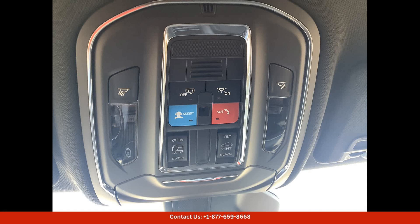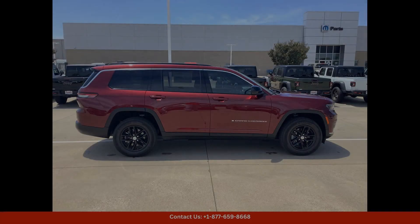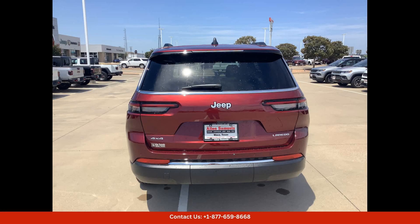Safety is a top priority in this Jeep, with a range of advanced features and technologies that help to keep you and your passengers protected. From adaptive cruise control to lane departure warning, this vehicle is designed to give you peace of mind wherever you roam.